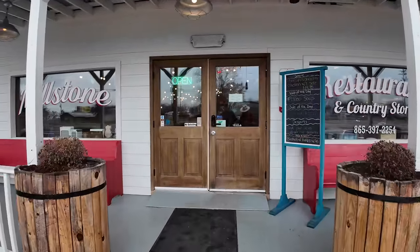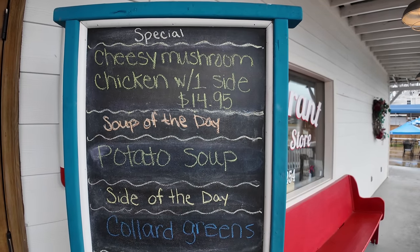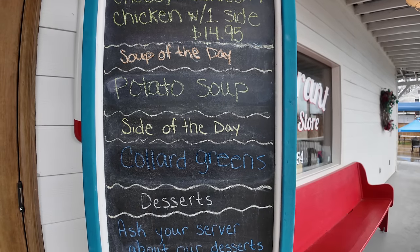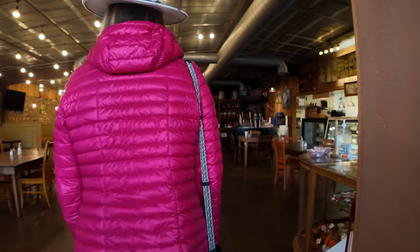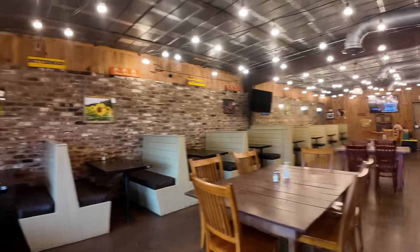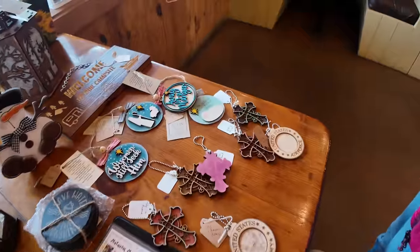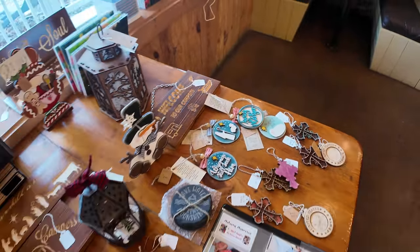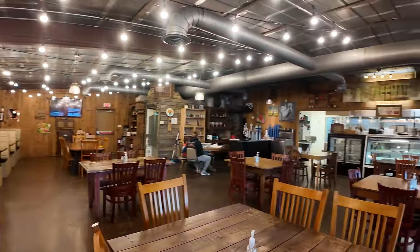Let's see what it says here. Special: cheesy mushroom chicken. Soup of the day: potato soup. Side of the day: collard greens. Shoes and shirts are required — okay, I'm not that hillbilly! Thank you. What do we got here? Different stuff — it's cool, isn't it? It's neat.